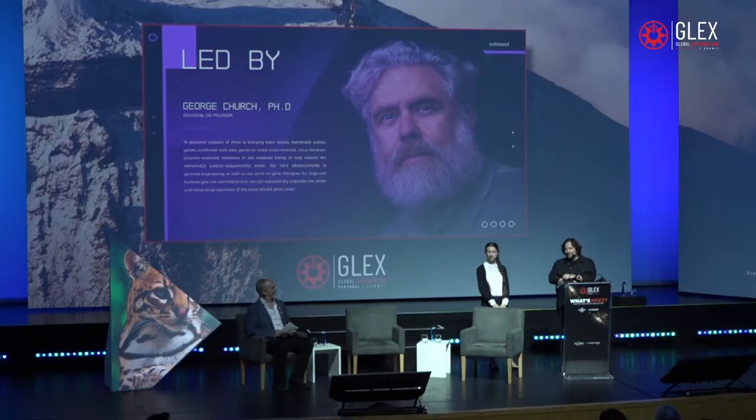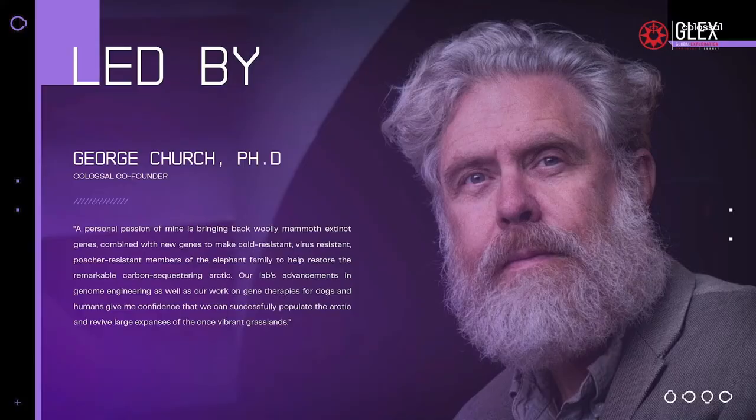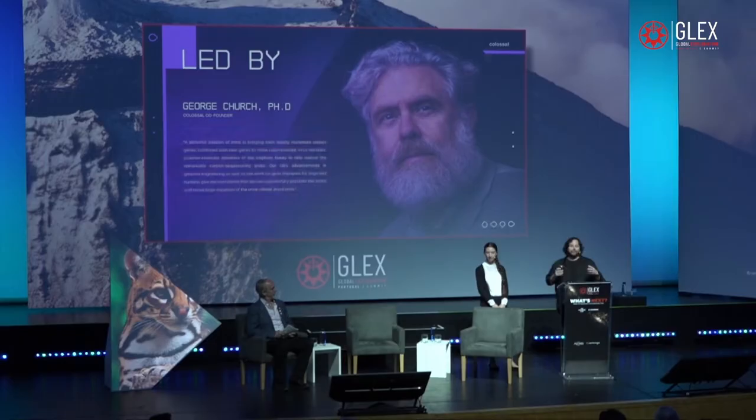George Church is the father of synthetic biology and lead geneticist at Harvard University. He's the one who really took the opportunity to bring all these people together and start the movement of bringing back the woolly mammoth for the purposes of Arctic rewilding.